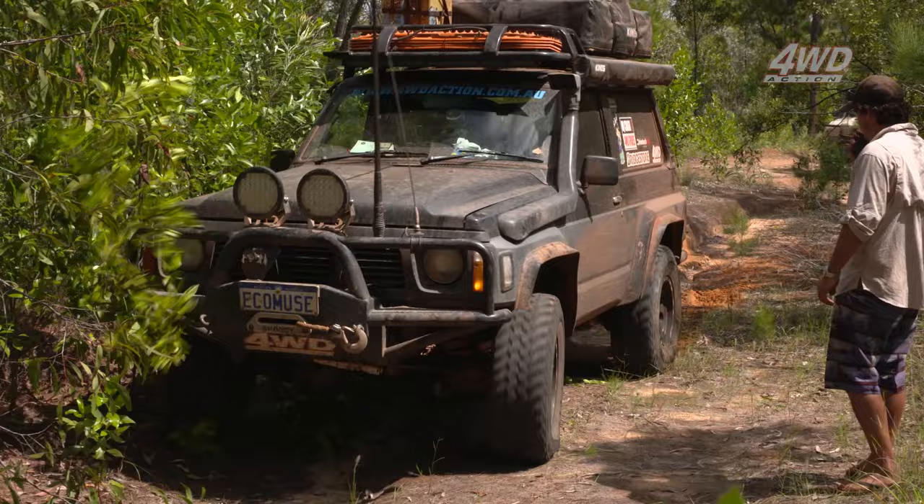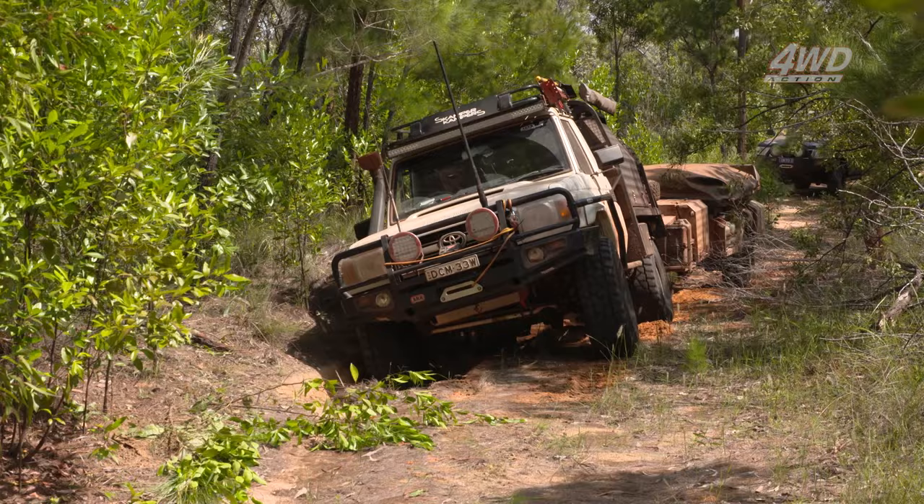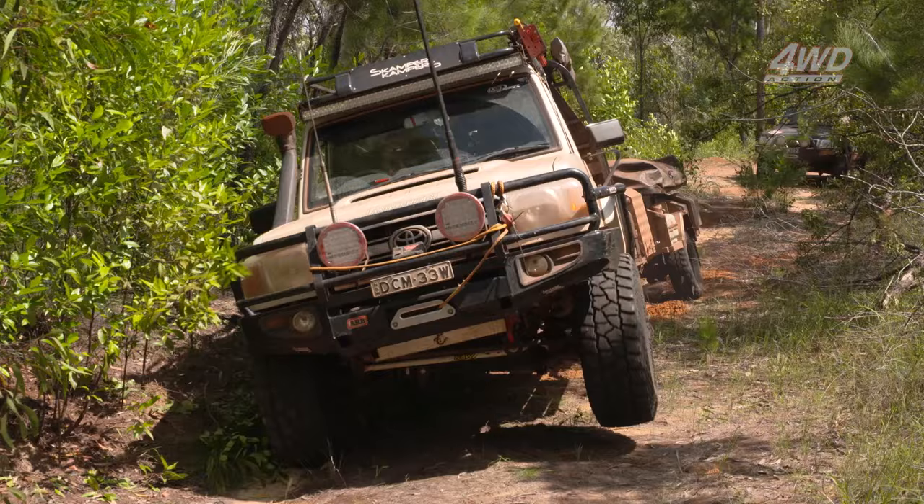I'll be interested to see how Dion goes with the trailer, but I reckon that big 79 with the amount of power it's got is going to walk straight up there. And that is exactly what it's done — that thing not only sounds insane but it makes everything look way too easy.